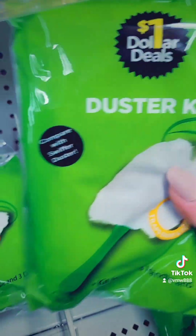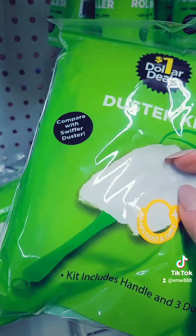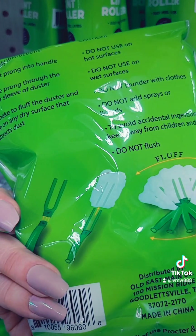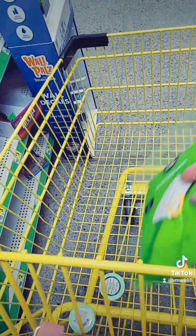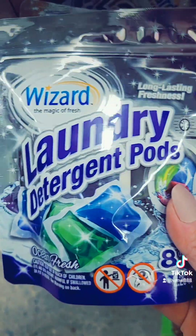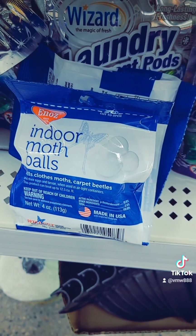I'm glad I found some more of these — I'll pick one up. I got one the other day for a dollar; it comes with a handle and three dusters. We got these laundry detergent pods by Wizard for a dollar — looks like you get eight pods in here. If you guys need any mothballs, they got some for a dollar.